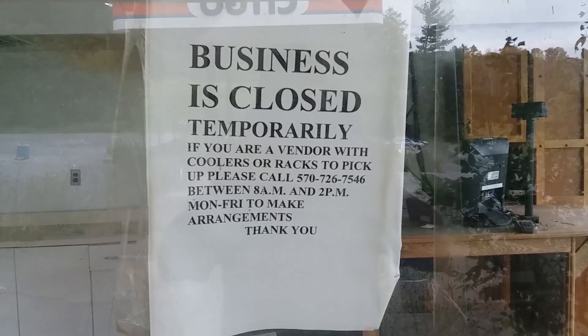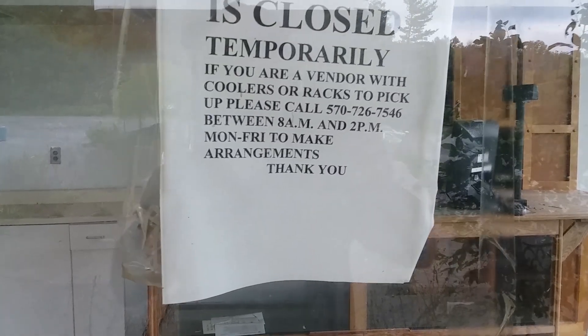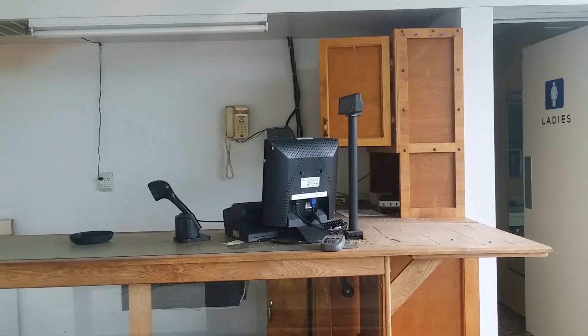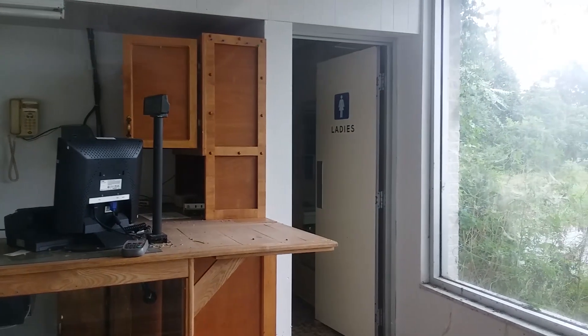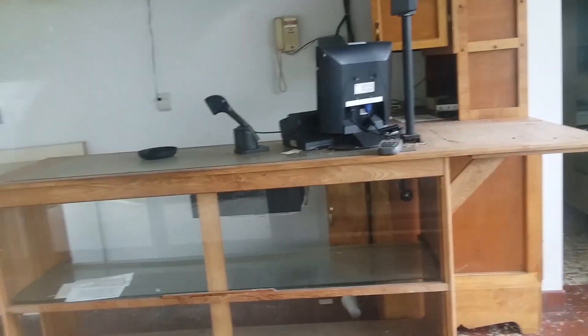There's a sign that says business is closed temporarily. The exterior is completely stripped, the inside looks trashed, and it's all bolted shut.